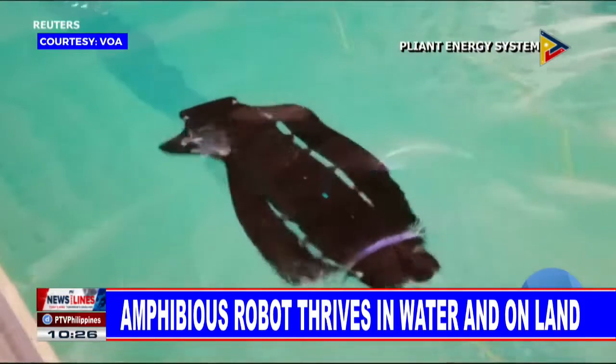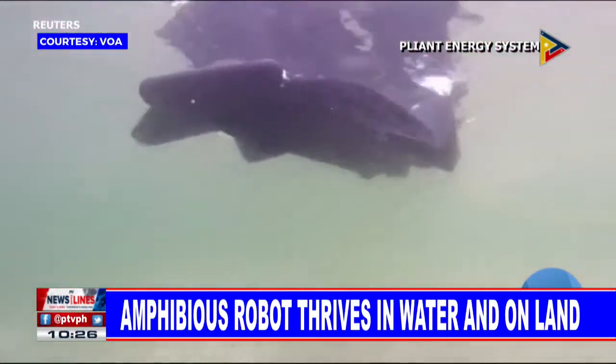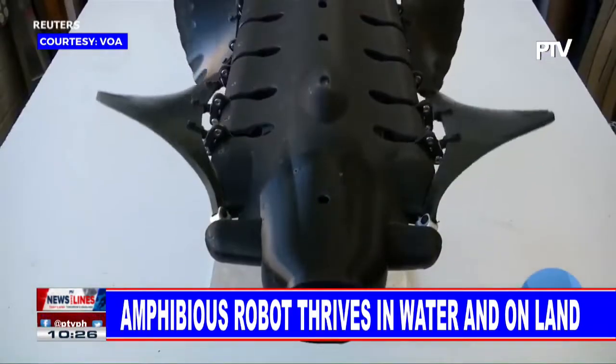Filardo says their team didn't set out to copy the cuttlefish, but that this propulsion system is just what happened when they took into account all they knew about physics and fluid dynamics.